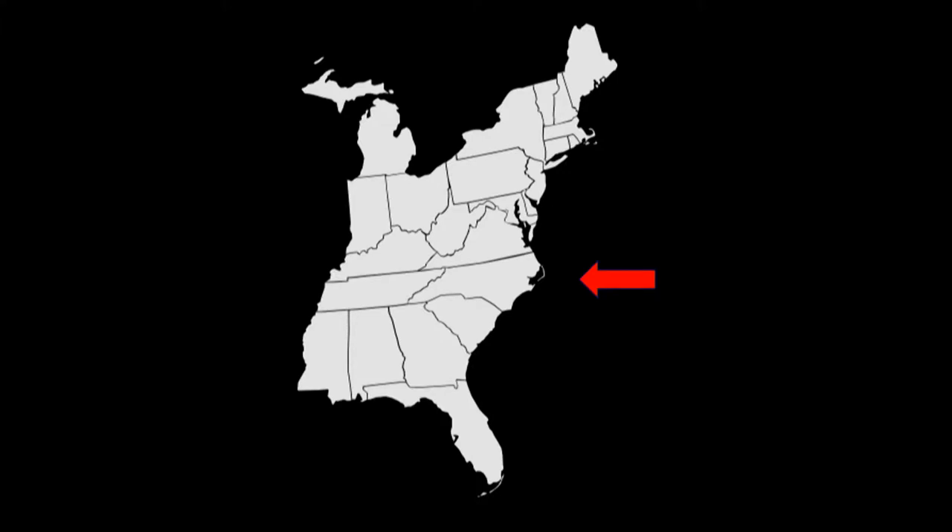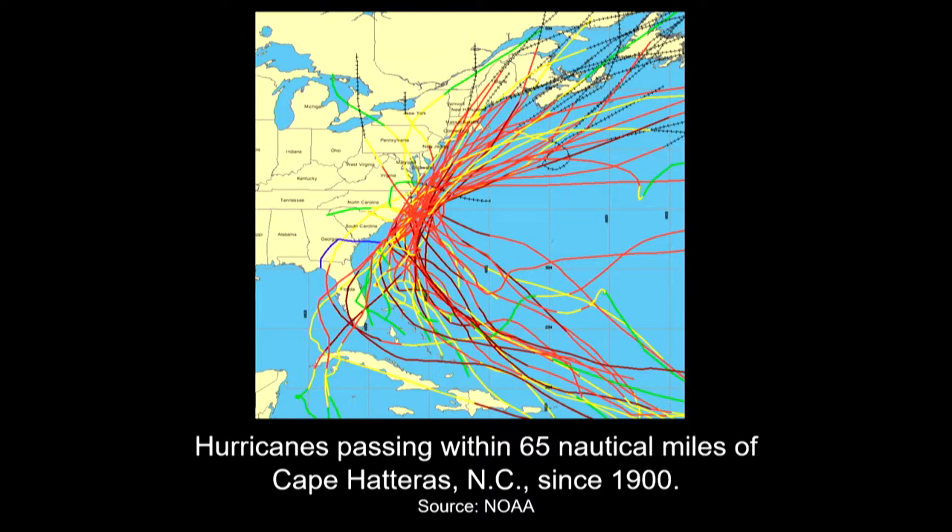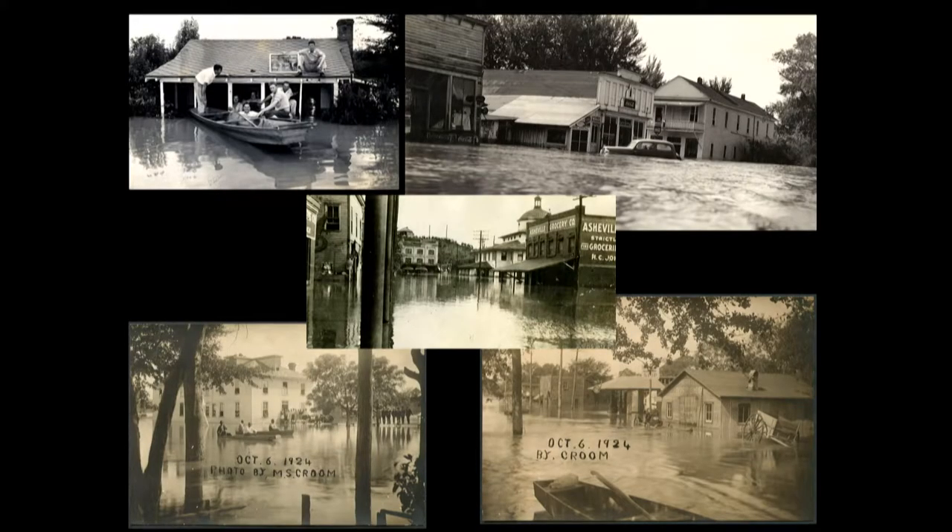Now on to North Carolina. Due to a fluke of geology, North Carolina sticks way out into the Atlantic Ocean, giving us really nice beaches but also making us a prime target for hurricanes. This is illustrated when you look at hurricane tracks since 1900 that have come within 65 nautical miles of Cape Hatteras. Historic materials are very resilient and hold up well to flooding. Traditionally after hurricanes and floods, people just swept out the mud, sand, and water, slowly dried things out, and kept on trucking. There was not typically a lot of tearing out of historic building fabric and almost no elevation of structures.